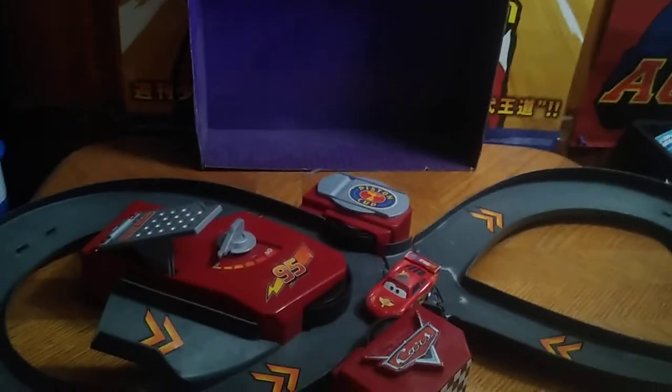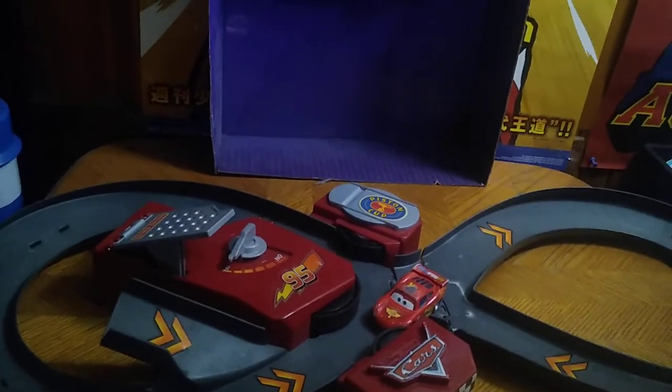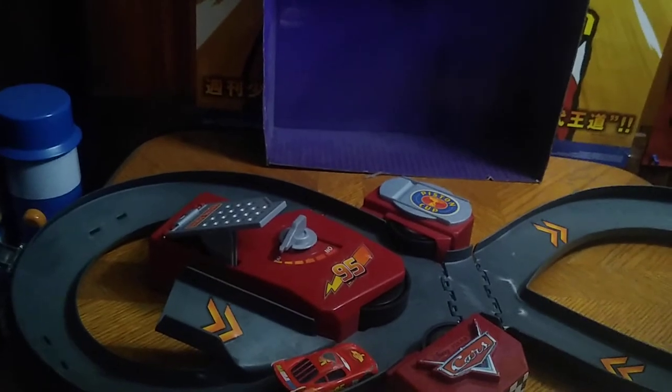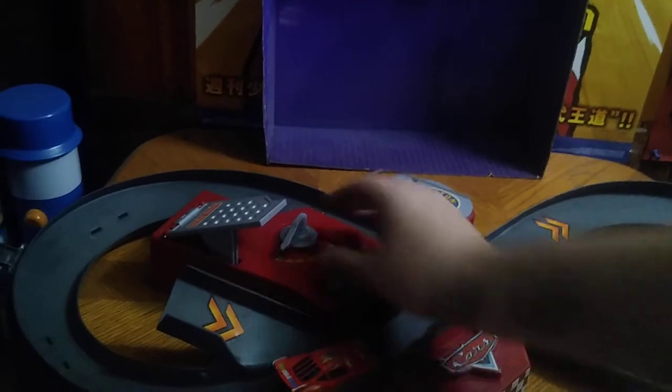So it's a motorized little play set. We're going to flick it on and send the cars down the track, because this is an old school race car track. It's older because it's from the first movie. That's how old this thing is.